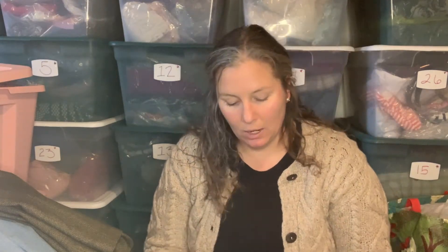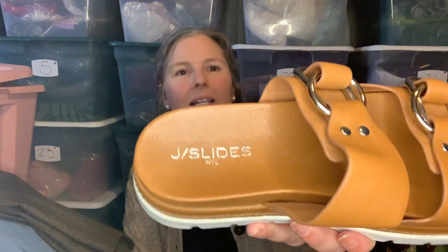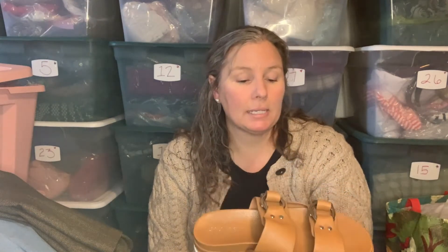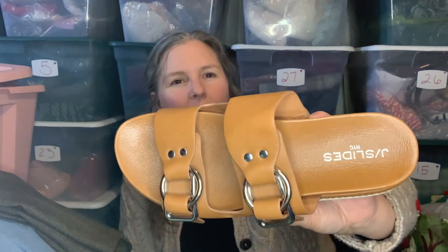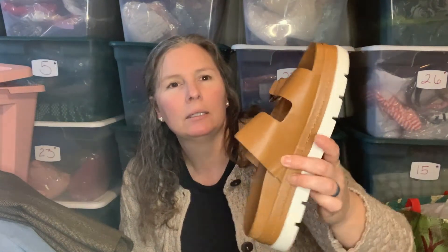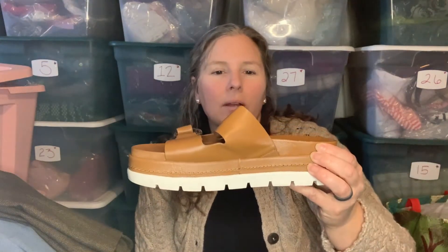Next up is a pair of J Slides. I have one other pair of these listed in my closet — espadrilles — but these seem to do a little bit better comp-wise. These were in literally brand new condition. They're a leather upper with a Birkenstock vibe, giant buckles, platform — a tan-colored leather sandal with a white lug bottom. Size nine. They are heavy, heavy shoes — you'll get a workout wearing those.